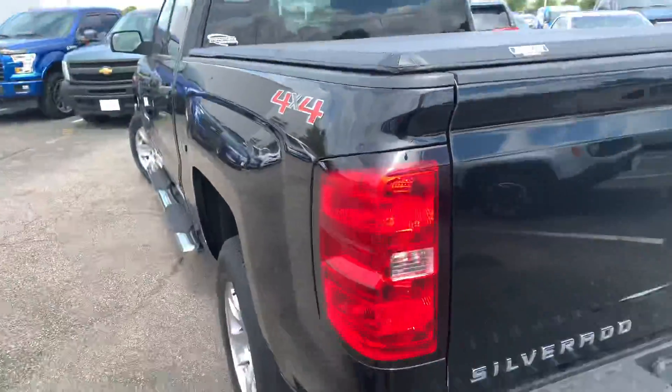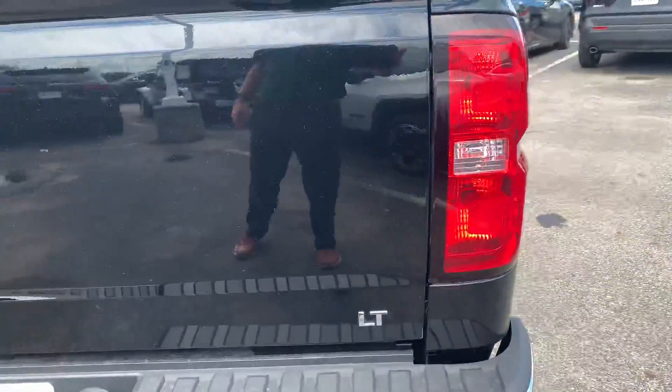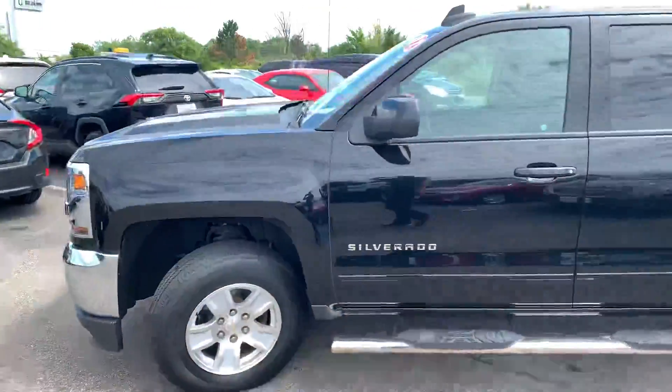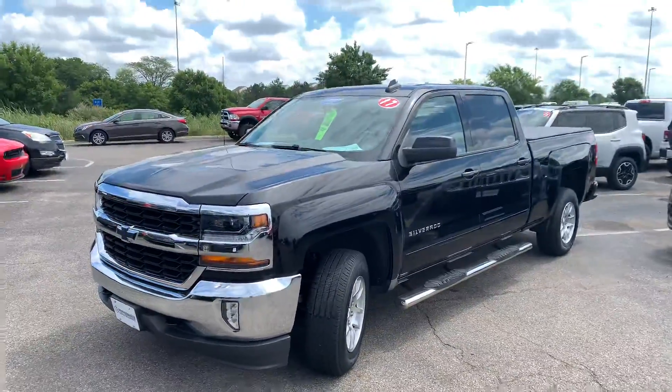Yeah, they did take the West Virginia off. Very clean truck — definitely need to come check it out.